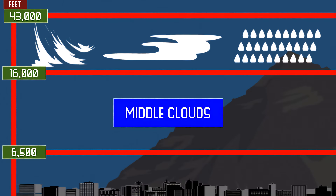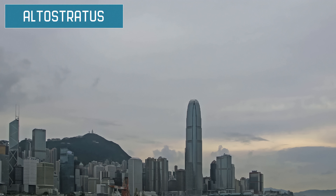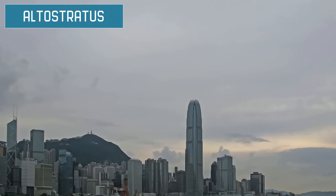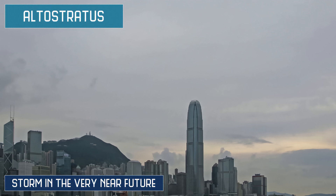Middle clouds form at 6,500 to 16,000 feet. They are comprised of water and, if cold enough, ice, and they often block sunlight, but not always. Middle clouds consist of altostratus and altocumulus. Altostratus are grey or blue clouds that cover the whole sky. They tend to indicate a storm in the very near future since they usually precede inclement weather.